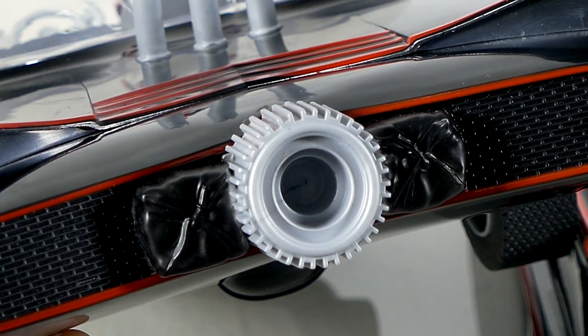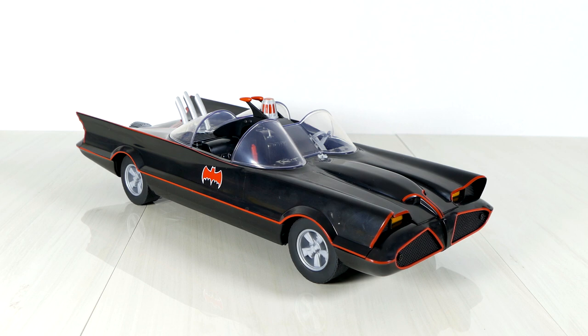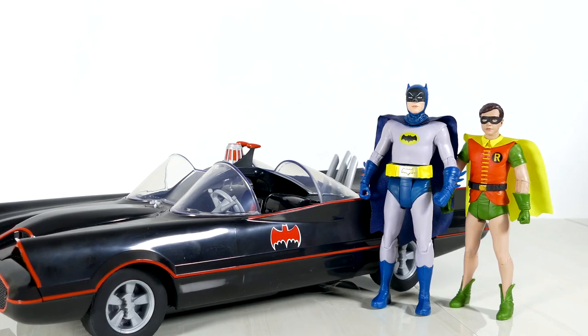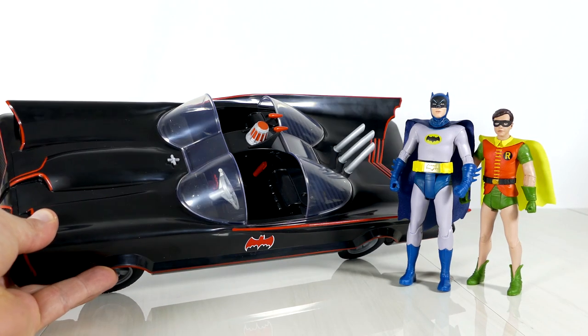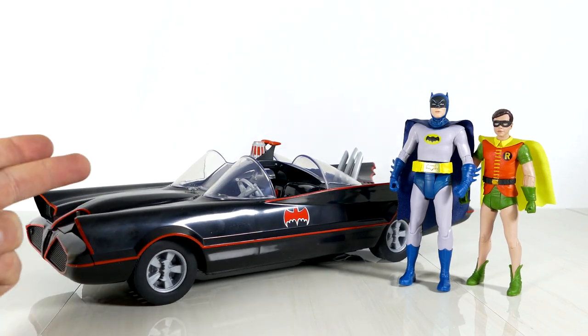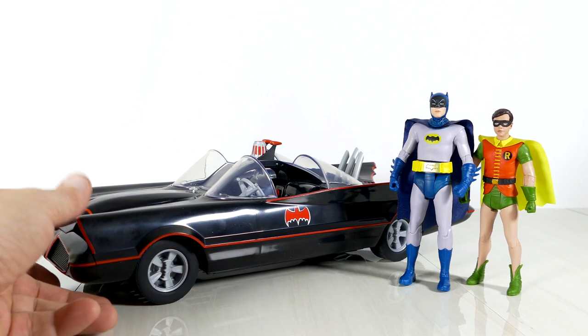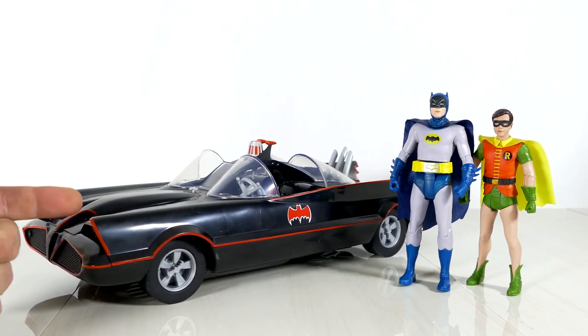From the rear, both cars are actually quite different — the detailing is just not the same. I personally like how the Mattel version has a license plate: 2F3567 Gotham 1966, while this Batman is apparently driving without a license. The point of comparing the two is not to say which one is better, but to show that if you already have the Mattel version and you buy this one, you're not getting the exact same car — you're actually getting something different. So it is indeed worth picking up this Batmobile even if you already have the Mattel version.